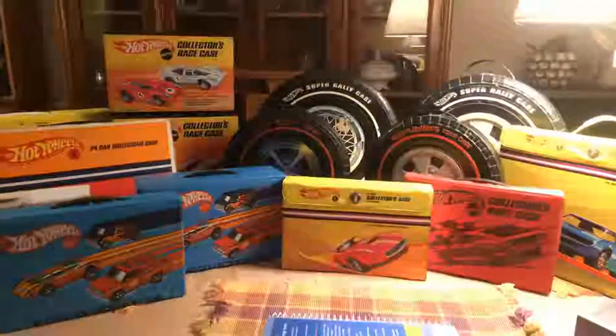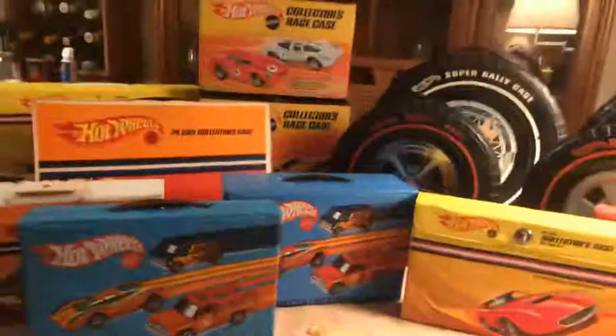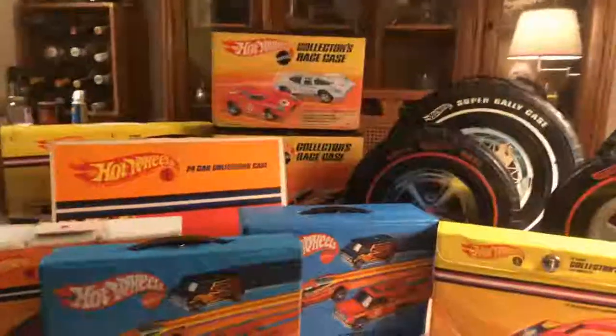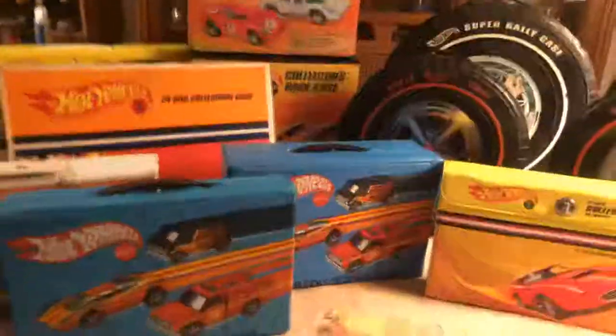Hey everybody, it's Joel, J-A-R-C-0-2, and what you're looking at is just a collection of some Redline cases. I know I've gone over these in my What's in the Box videos, but I thought we would take a look at all of them together. All these cases are from the Redline area, from various parts of the Redline area, and these are not all the cases that I have. I did not include the cases where I keep my Rumblers.